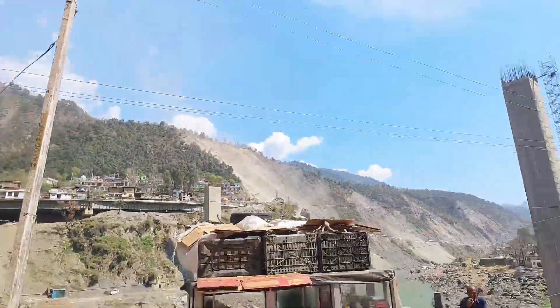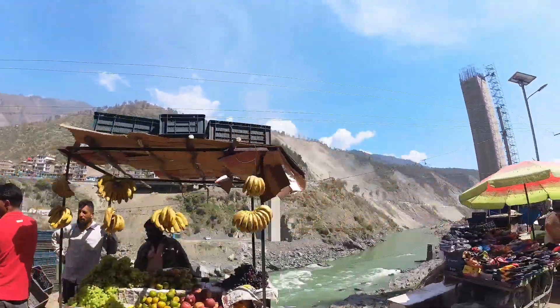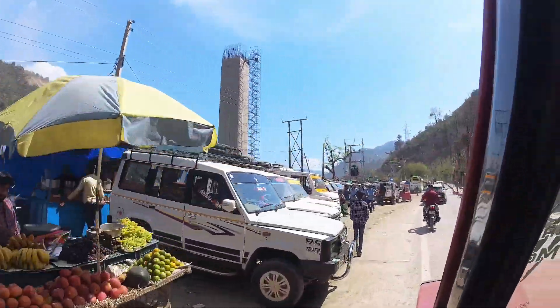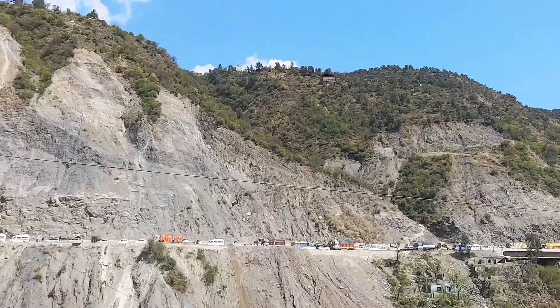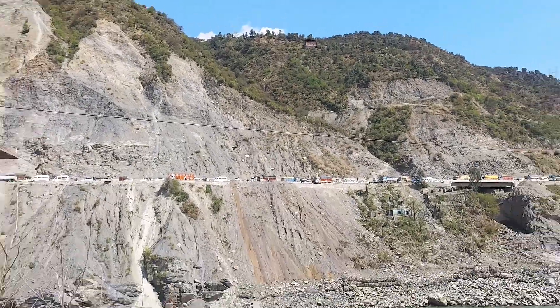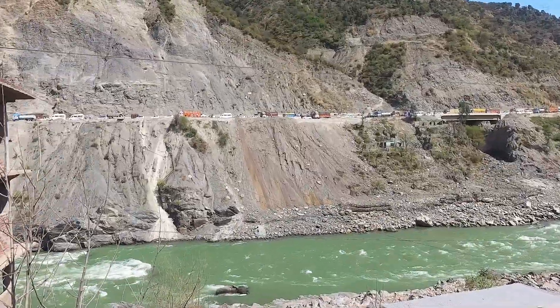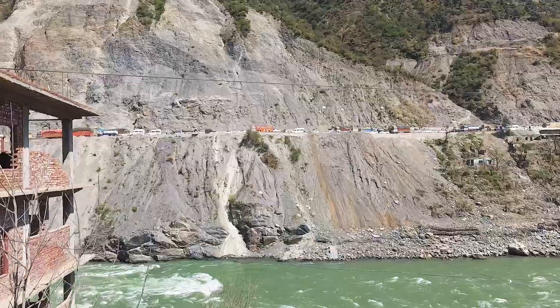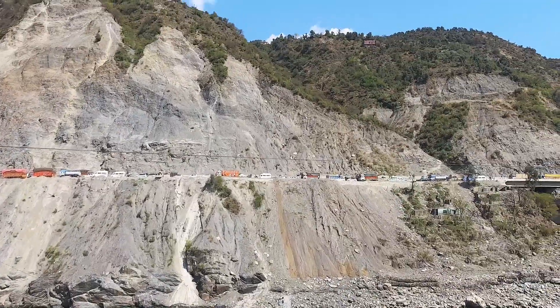But when will the tunnel be filled? There is no idea, but there is a deadline of March 15, 2024. Look at the side - there is a lot of traffic. There is a truck down here. The Chinab River is running - this is what a swell looks like. There is a lot of traffic coming from both sides.